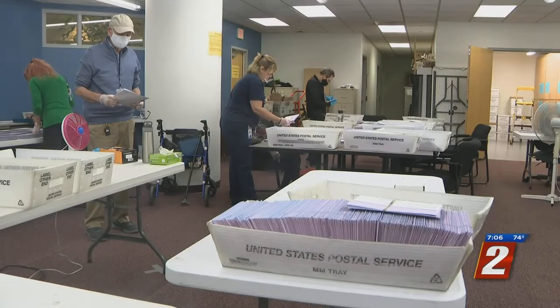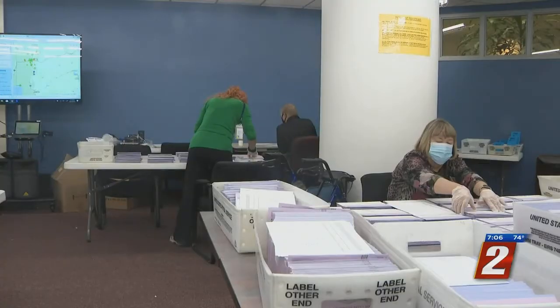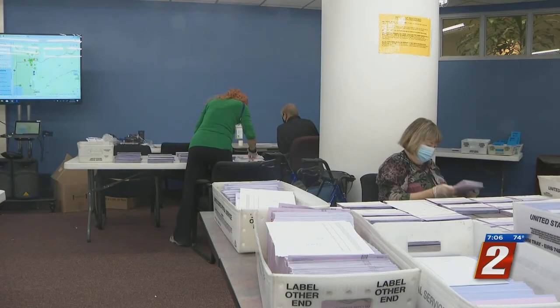Counties have the green light to start counting the ballots. Washoe County will wait until next week. Sorting and opening the ballots is the more pressing and time-consuming task.